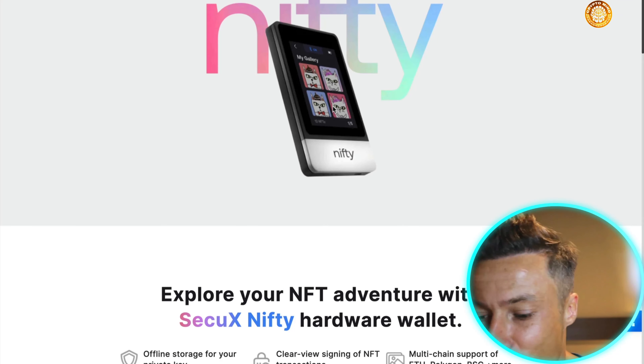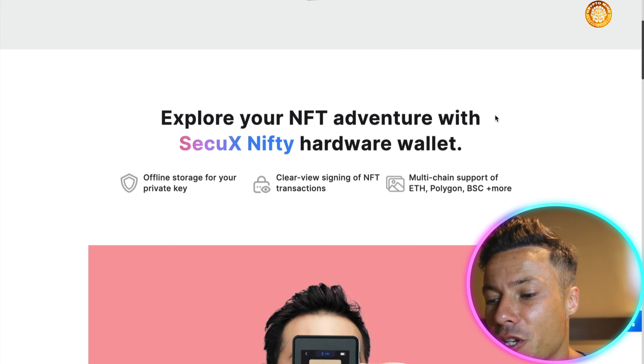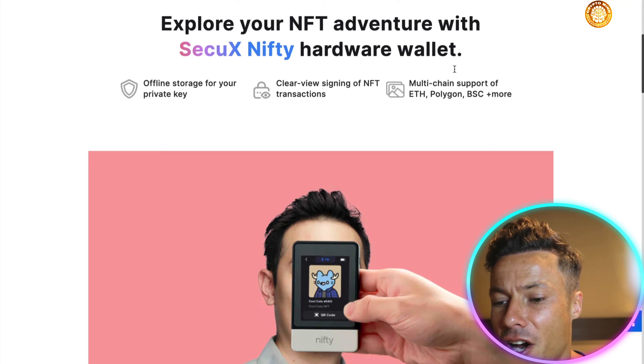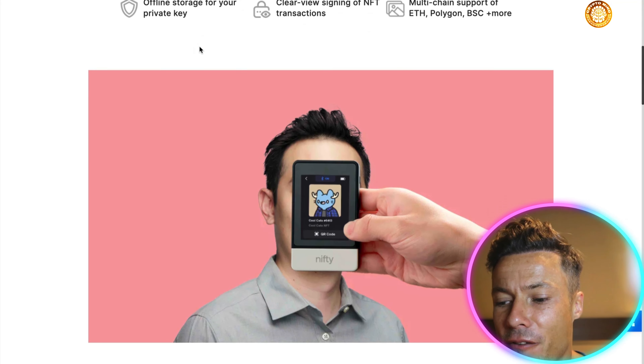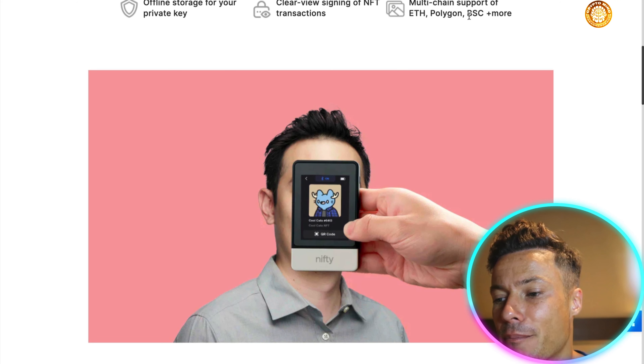You can take them with you to whatever events you want for NFT events. You can explore your NFT adventure with SecuXNifty hardware wallet — offline storage for your private key, clear view signing of NFT transactions, and multi-chain support: Ethereum, Polygon, BSC, and more.